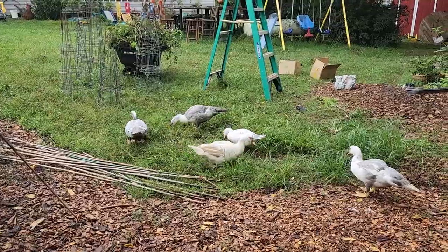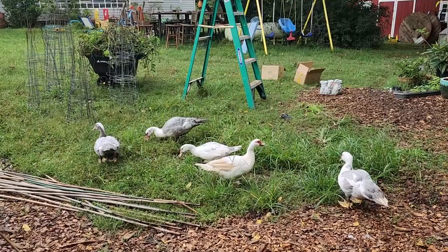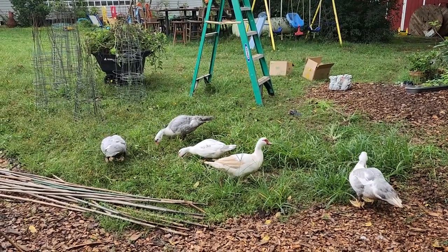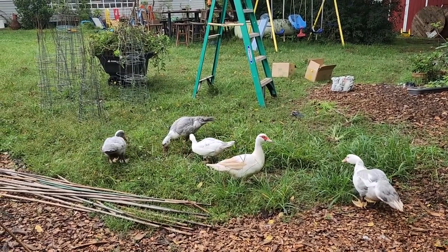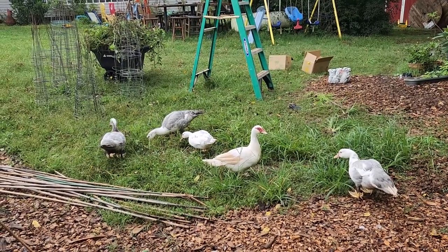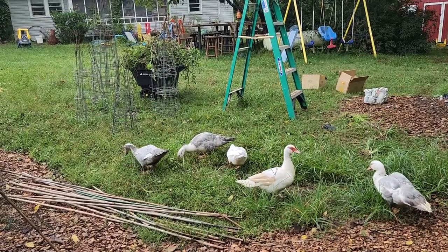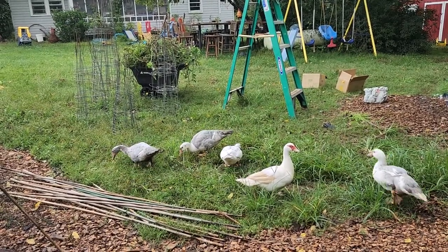The mama is the white one — her head is more red because she's an adult. The others are just starting to grow in some of the red coloration that Muscovies are famous for. They are just cleaning up over here where Ryan cleaned up the tomatoes, probably finding little cherry tomatoes on the ground.